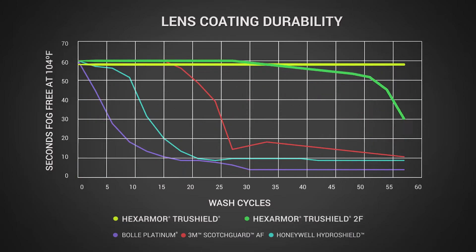Because we're the manufacturer, we've specifically designed our anti-fog coatings to make sure that you're getting the longest fog-free time out there on the market.